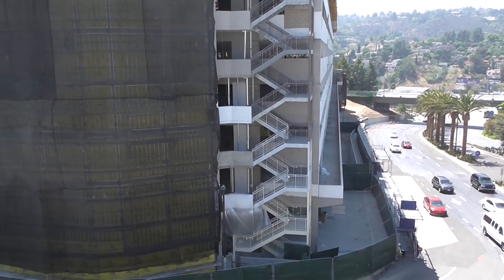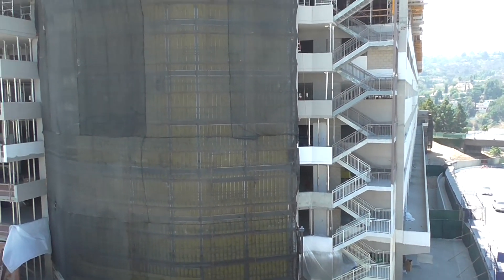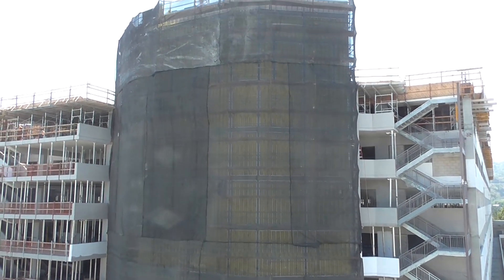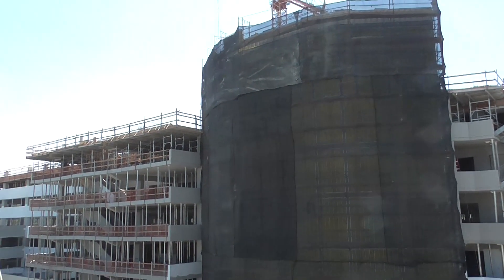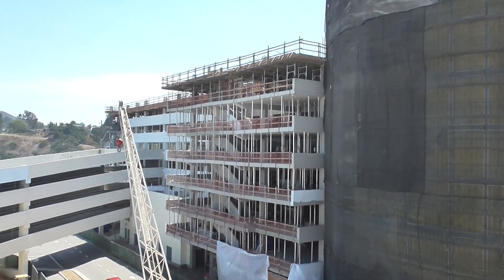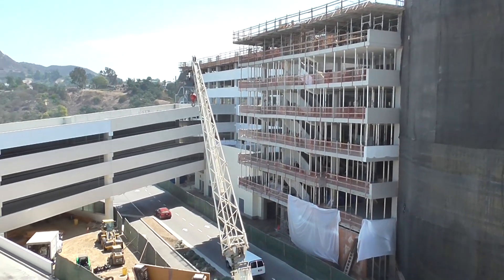Hey there, In The Loopers! This is Brayden here from In The Loop. I went by to check in on Universal Studios for you guys, and of course we're gonna start here at the parking structure. We've got a few more levels since I've been here last, and we've got more levels to the bridge with a lot of paint work going on in the parking garage.